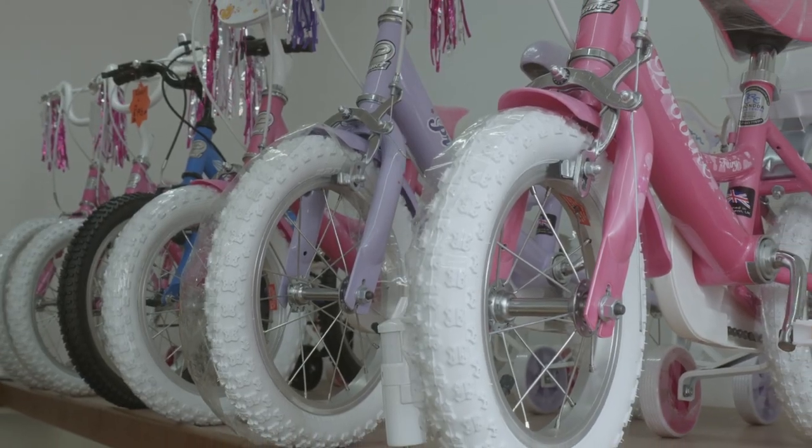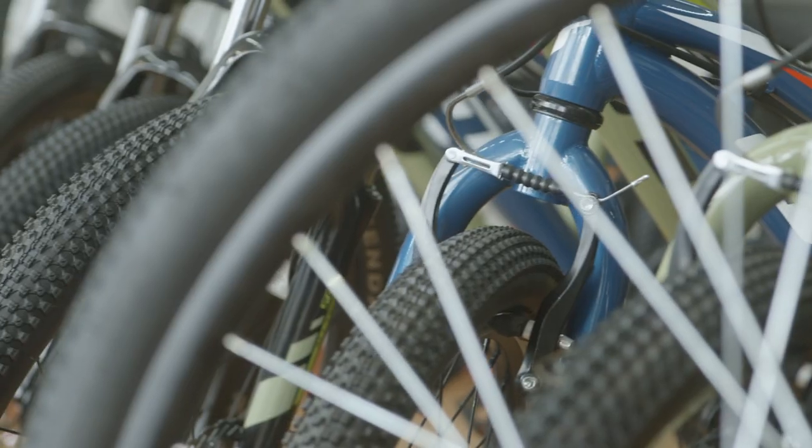We do everything new — bike sales and repairs, from kids bikes all the way up to e-bikes. I'm qualified to service Bosch and Shimano motors.